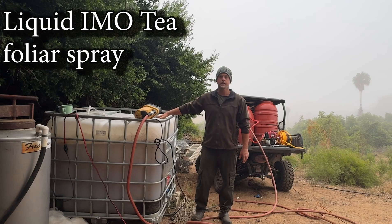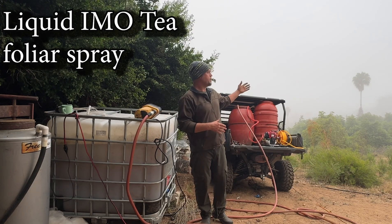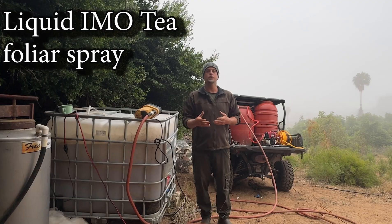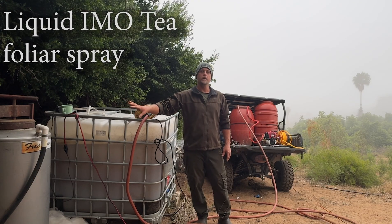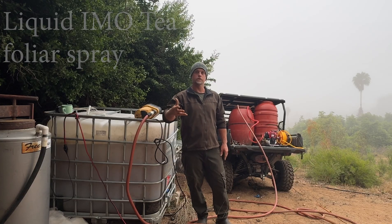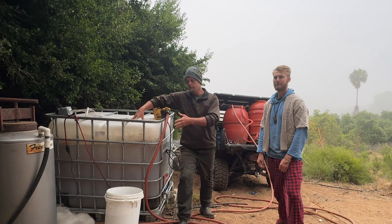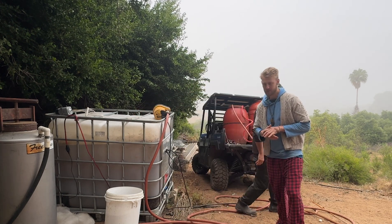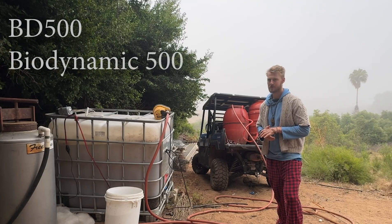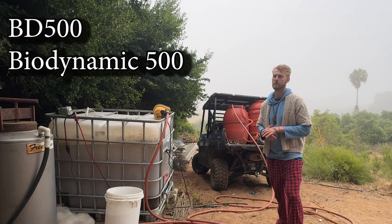We have our IMOT brewed up and ready over 48 hours, and today at 6am it's the perfect time to apply this. We're not going to use the fertigation this time — this morning we're going to go foliar spray in the orchard. We're ready to add one more input I'm super excited about, and I'll let Tucker take over from here. We've got the BD-500 preparation, which comes from Rudolf Steiner's biodynamic practices.